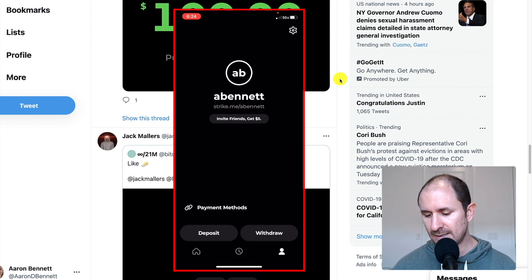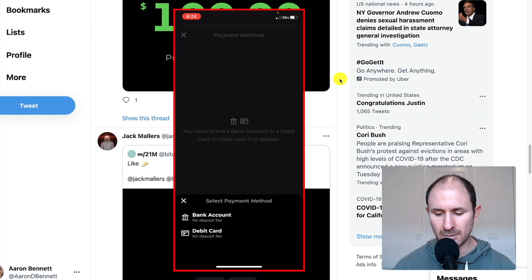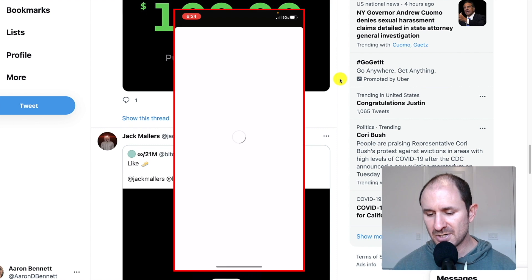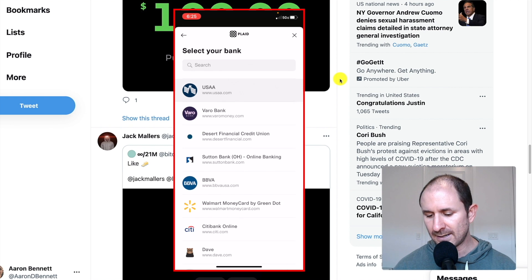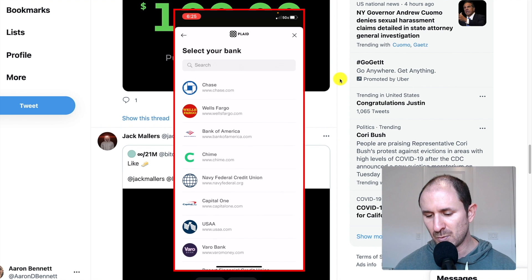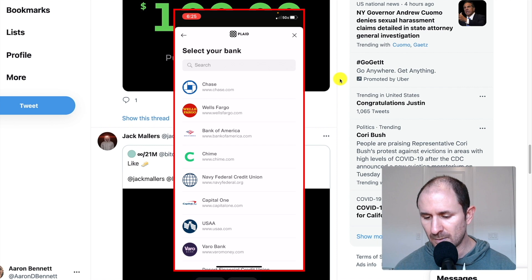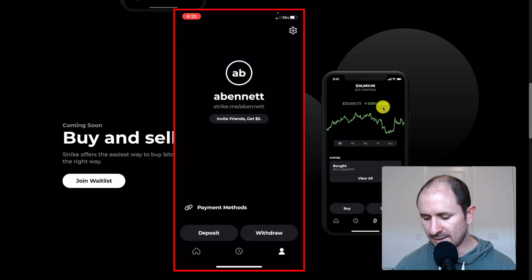So what you would first do is go to payment methods, and you are going to have to link a bank account or a debit card. I'm going to link my bank account. I'm not going to show you every step because it will use Plaid, which is really easy to use and very secure. Basically you pick your bank out of a list, log in, and it will have access to your account to do bank transfers. And that is it — you can see my bank account was linked.